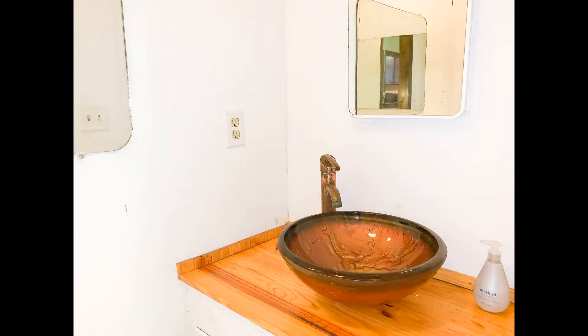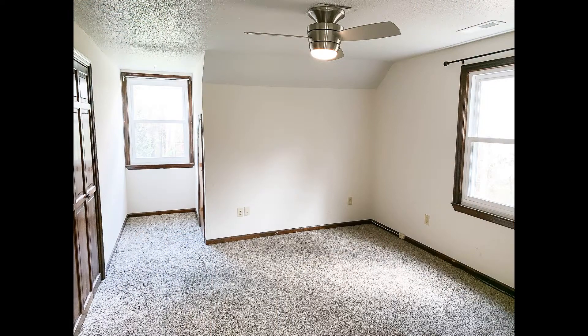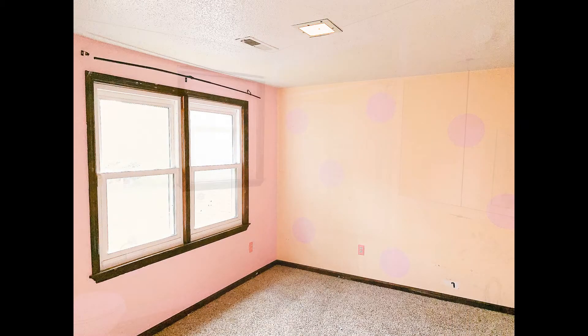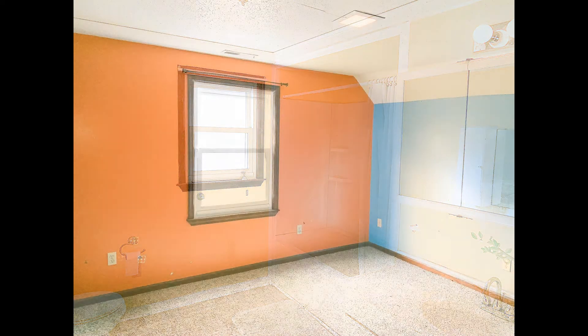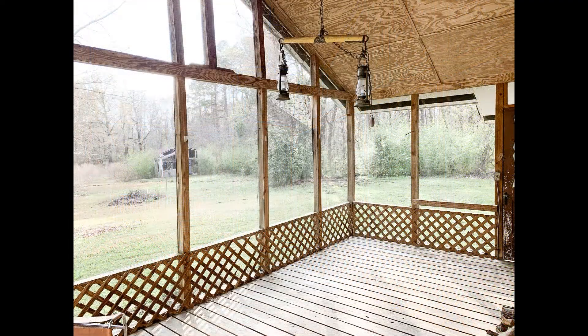The master bedroom is also located downstairs and has its own private backyard deck. Once upstairs, there are three additional bedrooms and a hallway bath. Another great feature of this property is a separate cottage apartment consisting of 942 square feet with its own kitchen, living room, bedroom, full bath, and its own laundry.